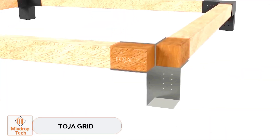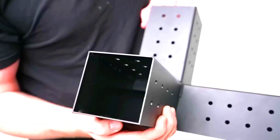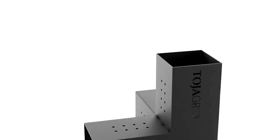Toja Grid. Toja Grid fasteners help you tap into your inner builder. They're perfect for home builders looking to create garden arbors, pergolas, and similar structures. You can buy them not just in kits, but also individually. This allows you to order a couple more and expand your existing setup.